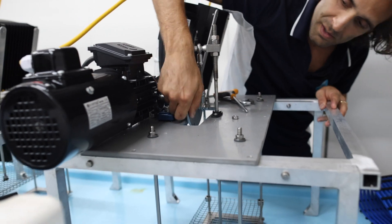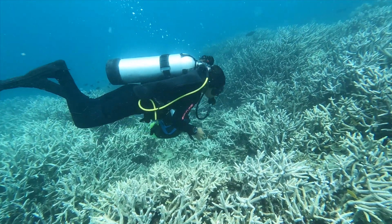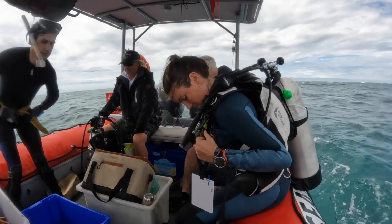We're here at Heron Island to conduct some work on the coral spawning event. We're investigating the processes that limit coral recovery. To do that, we're conducting experiments on the land and in the water. We're here with a team of about 10, including staff from CSIRO, staff and students from the University of Queensland, as well as two Land and Sea Rangers from the Gadajal Corporation.